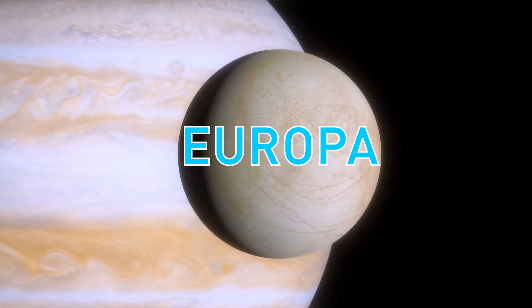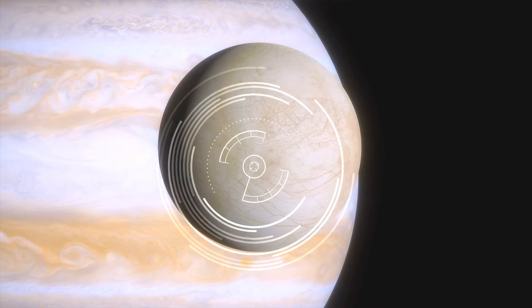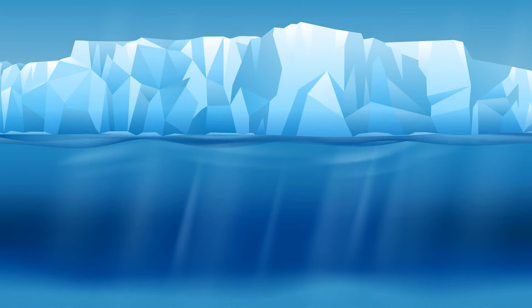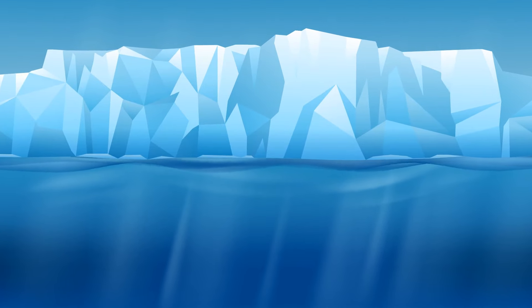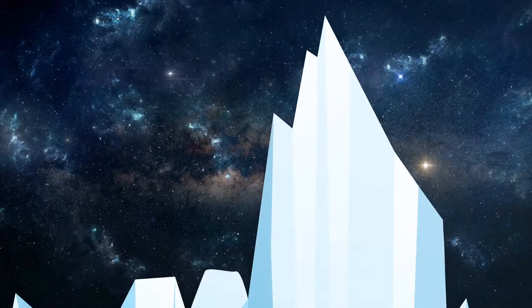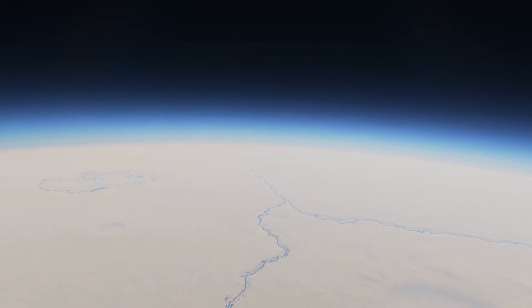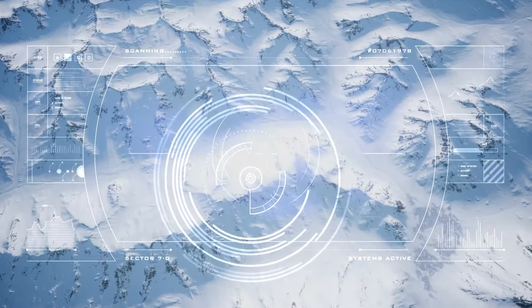Astronomers consider Europa one of the most promising places in the solar system to search for new life forms. This moon has a huge saltwater ocean with a depth of 40 to 100 miles, hidden under a layer of ice estimated to be 10 to 20 miles thick — yet it is still potentially habitable. Astronomers claim that plumes of water erupt from cracks in the ice shell and release the contents of the moon's ocean into space.